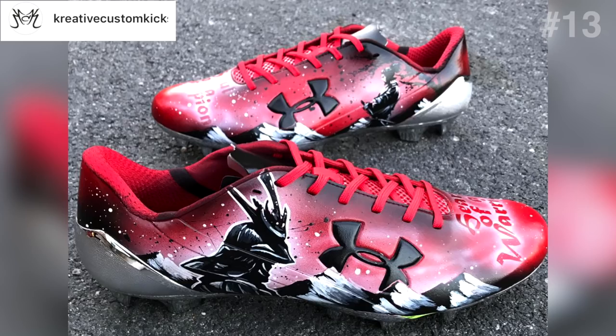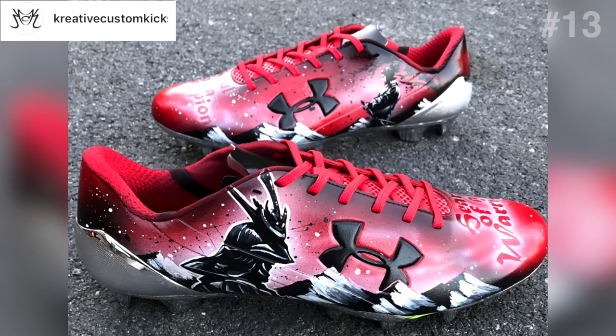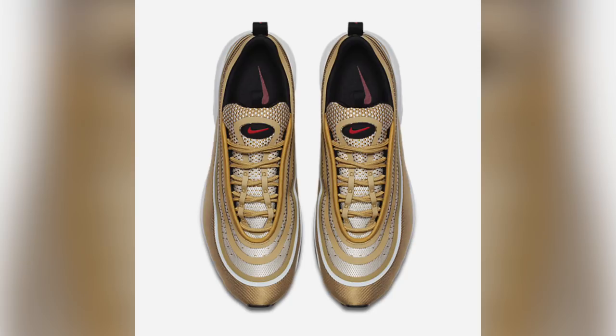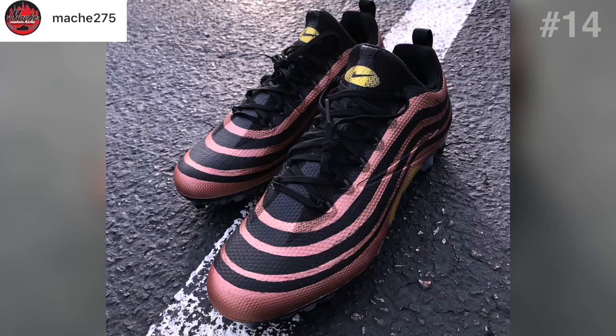Creative Customs has taken a pair of UA Spotlights and designed custom kicks for Mohamed Sanu, wide receiver for the Falcons — these are the Warrior cleats. Looking at the design, you can see all the detail that went into this custom. The next pair are made to look like the Air Max 97 Ultra shoes — a little remix of the original 97s. Creative Customs took that design inspiration and turned some Vapor Untouchables into Air Maxes for Stefon Diggs.